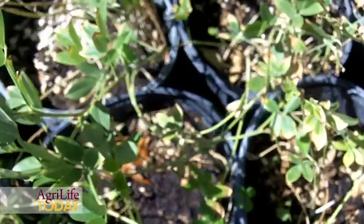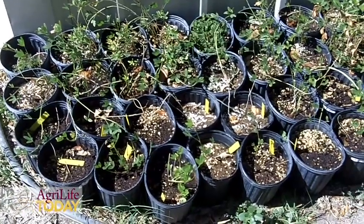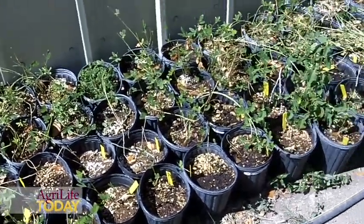Well, I thought that incorporating strip-till with a legume cover crop in the wintertime might be a good solution to a lot of problems that producers are facing.